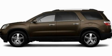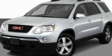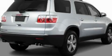This is a 2011 GMC Acadia, with great fit and finish. It features a 3.6-liter six-cylinder engine and an automatic transmission.